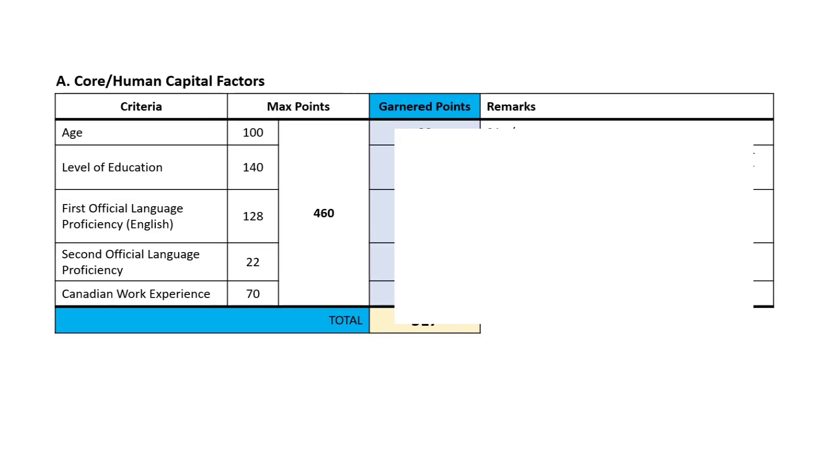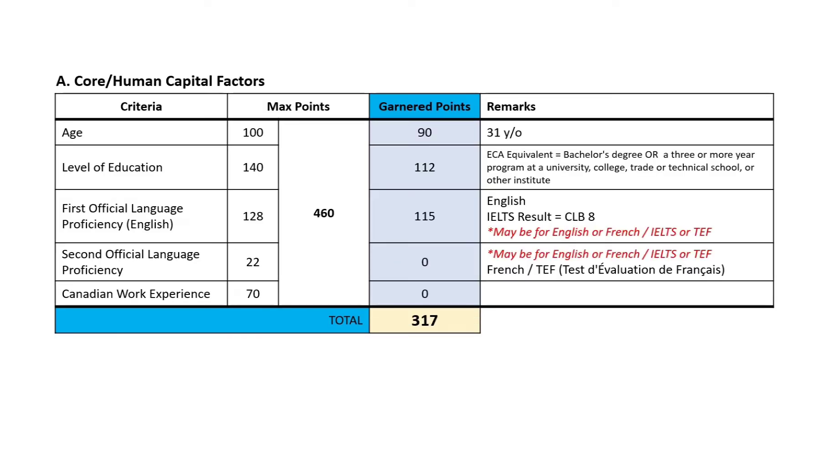To briefly explain how the scoring works, let me use my profile scores as an example. For the human capital factor, we gain points from age. We also gain points from our level of education based on our ECA result, and we get points on language proficiency. In my case, I took the IELTS, so English is the first official language. The second official language is French, on which I am not proficient and I did not take the TEF, which is the French language proficiency exam. That is why I have zero points for this. I also have zero points on Canadian work experience. So for this factor, I get a total of 317 points.